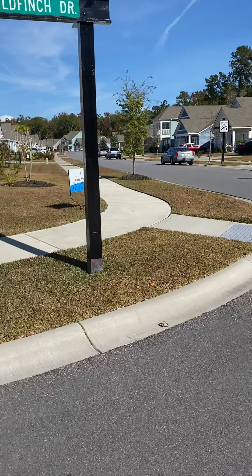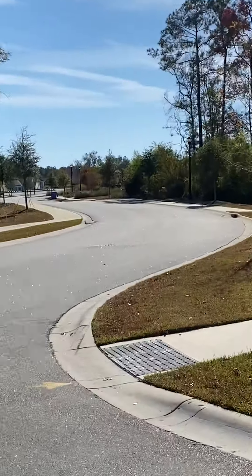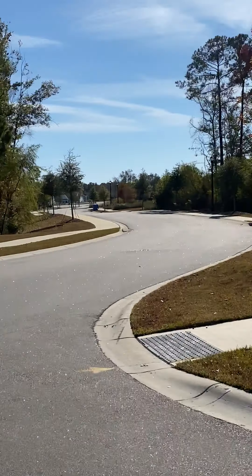We are at Goldfinch Drive. There's the front of the house. Let me turn around and show you — right there, I don't know if you can see it, but where the light poles are is where the amenity center is.